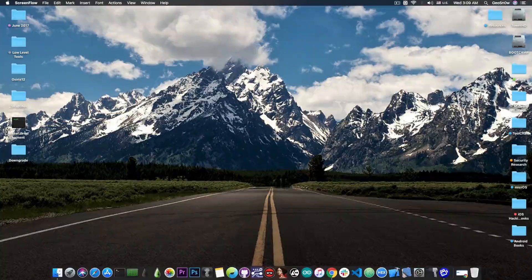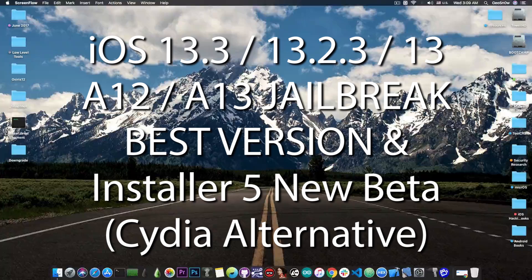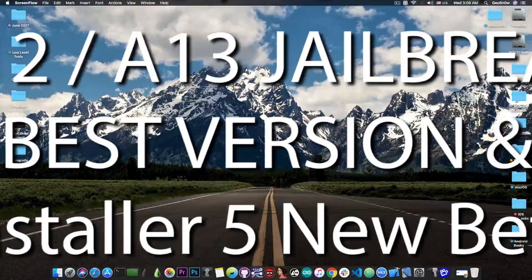What's going on YouTube? GSNor8 here. In today's video we're going to discuss the A12 and A13 devices and what is the best version to stay on if you want to jailbreak as soon as possible on iOS 13. We also have some news from the AppTab team about Installer 5, which is a Cydia alternative that got updated.